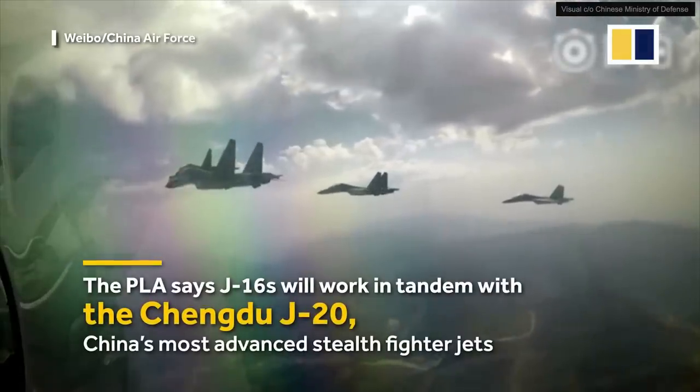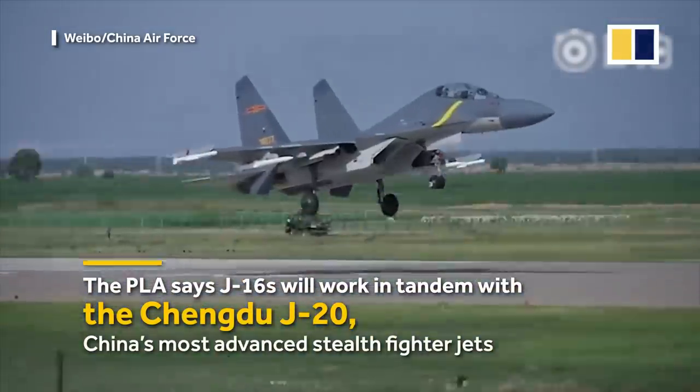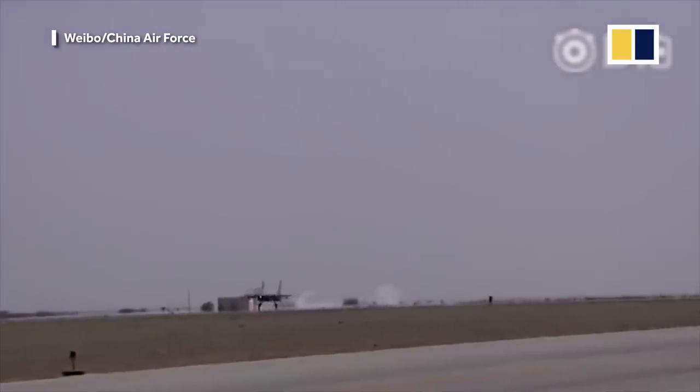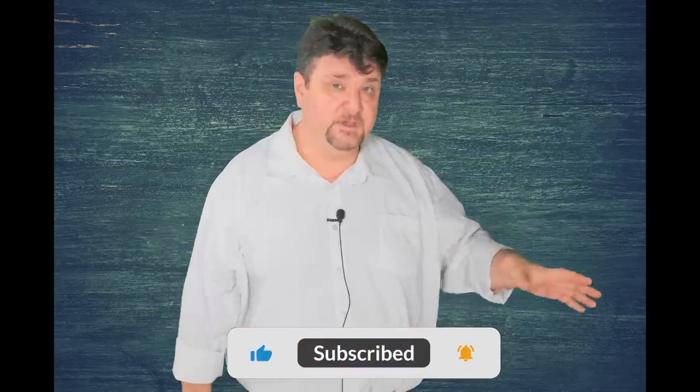Some thought that the J-16 was going to become the centerpiece of the Chinese Flanker fleet, but the recent introduction of the J-11D shows that the Chinese are developing the two aircraft in parallel, and they will both remain essential components of the Chinese Air Force for the foreseeable future. The Chinese may be trying to reproduce a high-low mix with their indigenous aircraft, but the jury is still out.